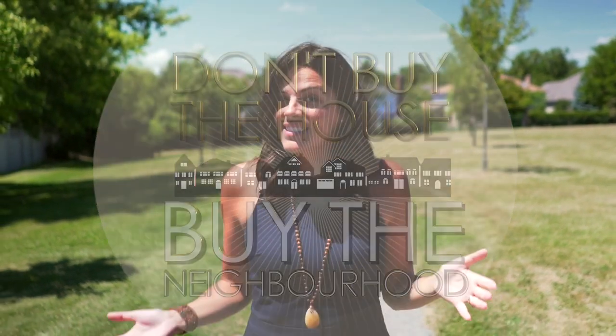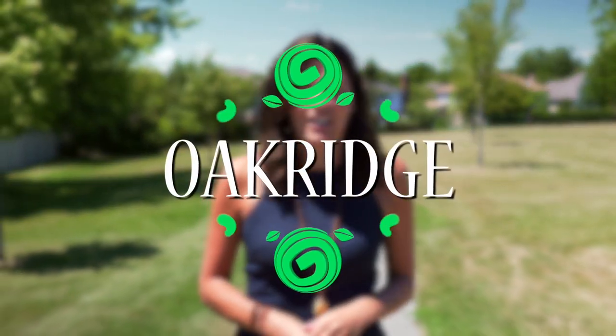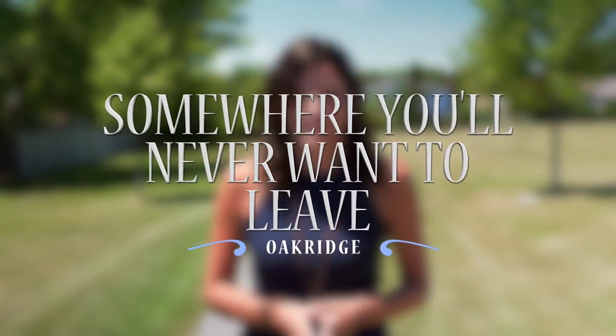Hi, I'm Michelle Arsini with Keller Williams Realty, and today on Don't Buy the House, Buy the Neighborhood, we are in London's northwest neighborhood of Oak Ridge. Consisting mostly of low-density single-family homes, we are going to explore this area that residents often describe as somewhere they'll never want to leave.